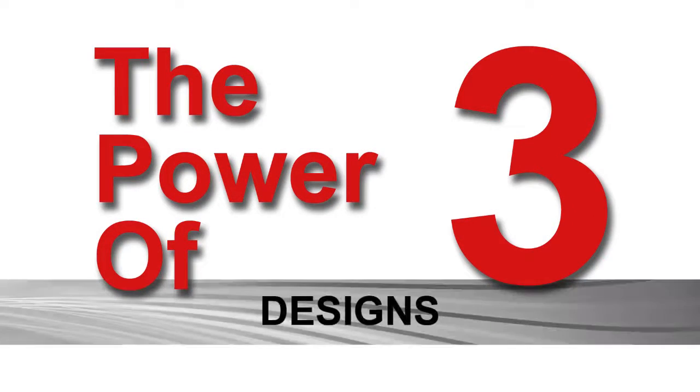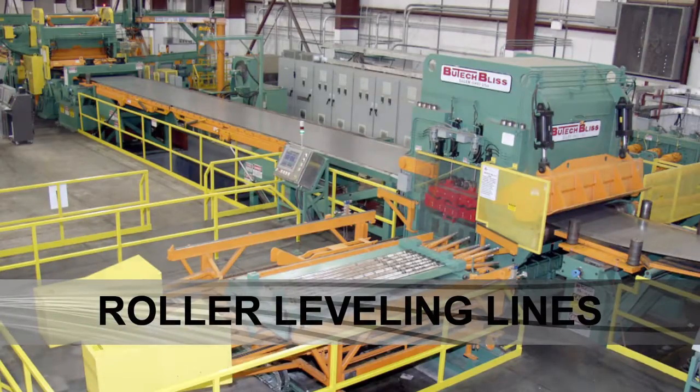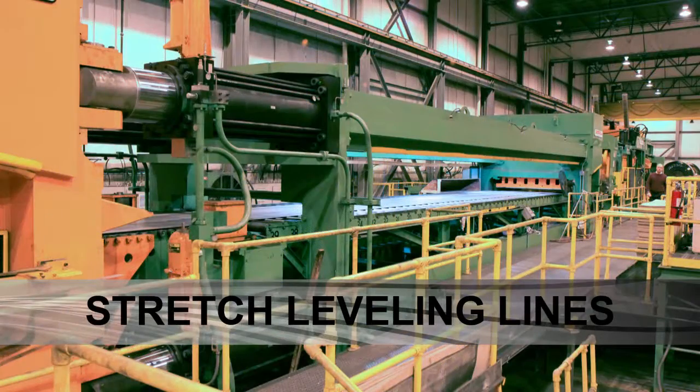We are the only machine builder that designs, manufactures and installs all three types of cut-to-length lines — from roller leveling lines, to temper mill lines, to stretch leveling lines.